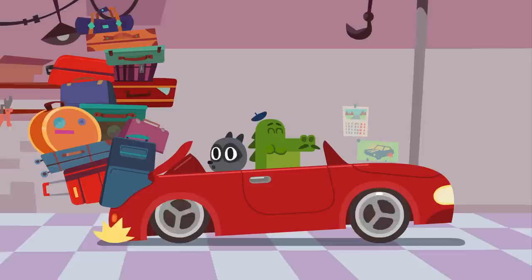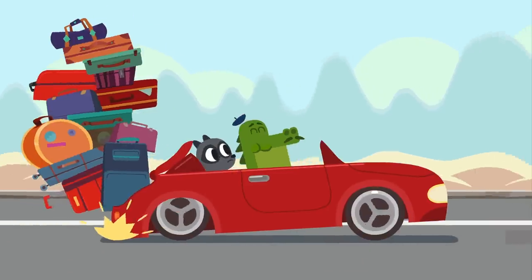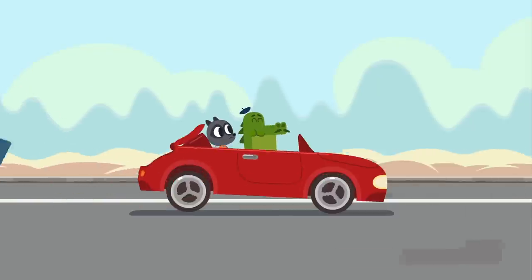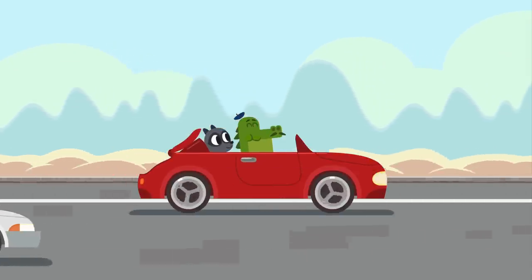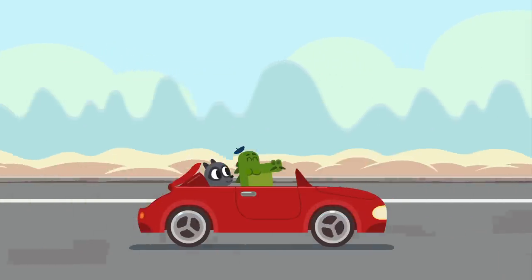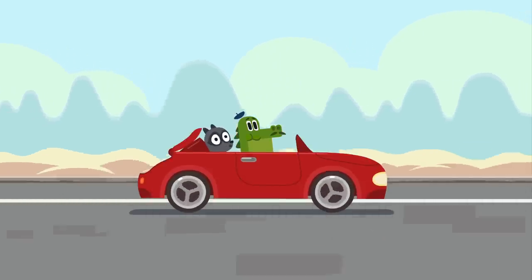Let's try it on the highway. Jacques, speed up. It's so comfortable, guys, isn't it? But where is your luggage?